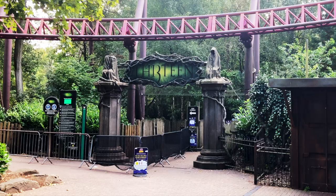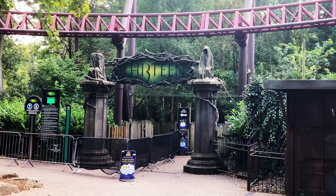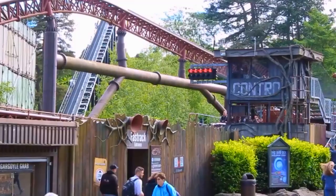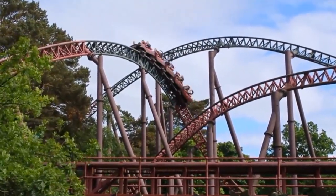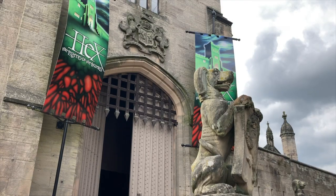Start your day by heading to the back of the park in the Dark Forest, where you can ride 13 and Rita. Getting both these rides done early in the morning will save you a lot of time come the afternoon, when this part of the park can become very popular.